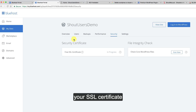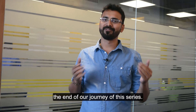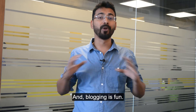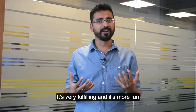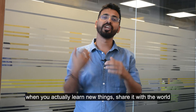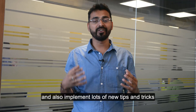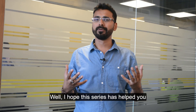With this video we've come to the end of our journey in this series, but now your journey has just started. Blogging is fun, very fulfilling, and it's more fun when you learn new things, share them with the world, and implement new tips and tricks to grow your blog. I hope this series has helped you achieve your goal of launching your blog.